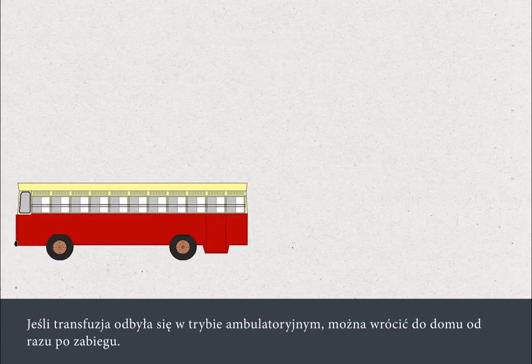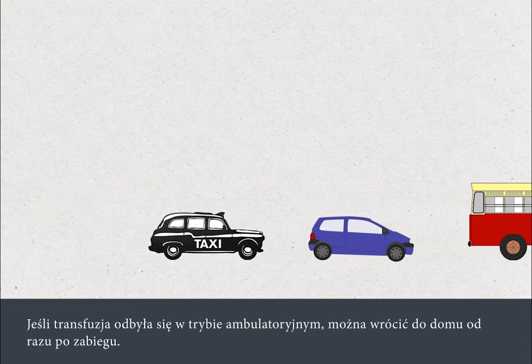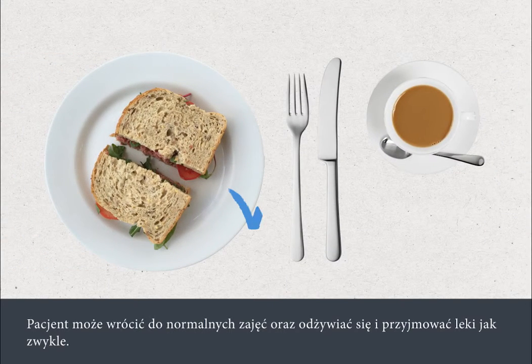If you're an outpatient, you can go home immediately after your blood transfusion. You can resume normal activities and continue your usual diet and any medications.